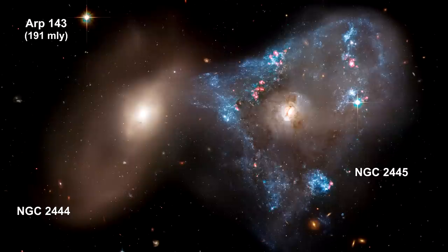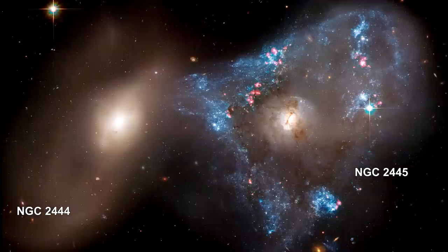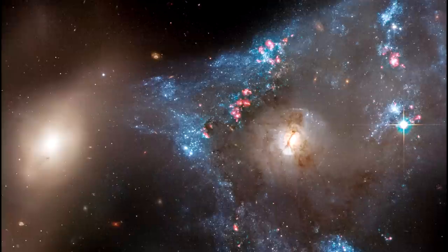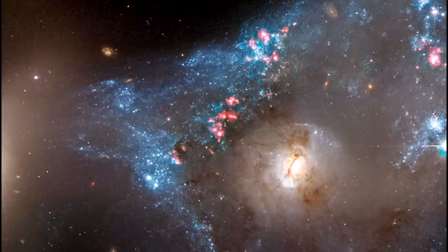Here we see two interacting galaxies collectively called ARP 143. Astronomers suggest the galaxies passed through each other, igniting uniquely shaped star formation in NGC 2445 where there are thousands of new stars. Galaxy NGC 2444 is pulling gas from NGC 2445, forming an unusual triangle shape. Stars no older than 1–2 million years are forming closer to the center of NGC 2445. Most of the brilliant blue clumps are groupings of stars, while the pink blobs are giant young star clusters still enshrouded in dust and gas.